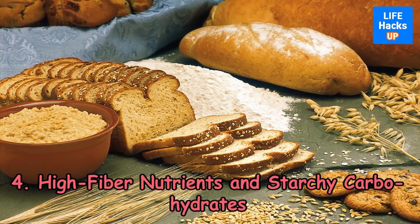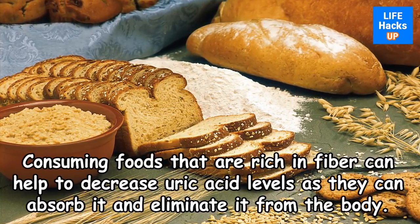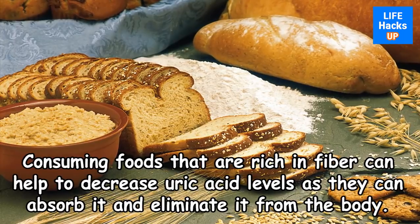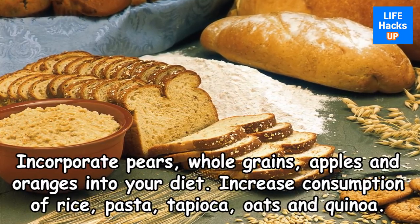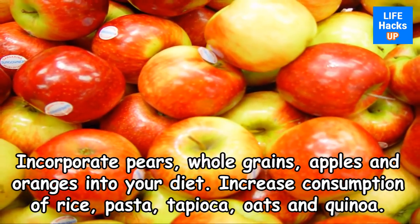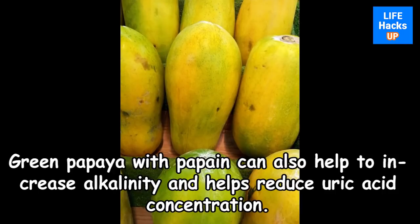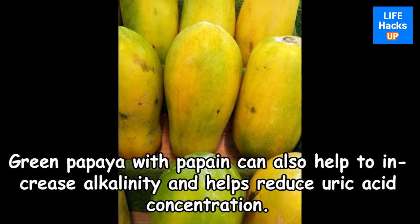4. High Fiber Nutrients and Starchy Carbohydrates. Consuming foods that are rich in fiber can help to decrease uric acid levels as they can absorb it and eliminate it from the body. Incorporate pears, whole grains, apples, and oranges into your diet. Increase consumption of rice, pasta, tapioca, oats, and quinoa. Green papaya with papain can also help to increase alkalinity and reduce uric acid concentration.